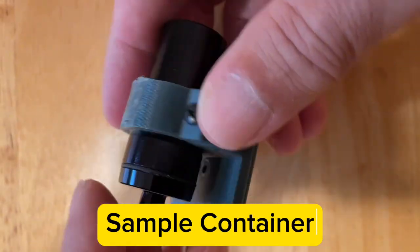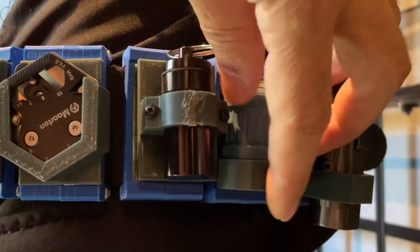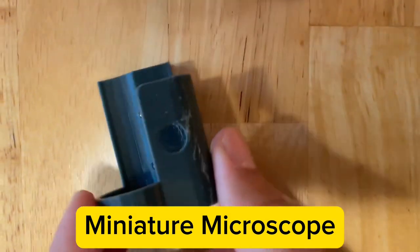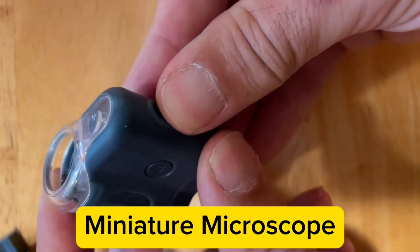Watertight aluminum container for collecting samples or holding important items. Mini microscope has UV light, internal illumination, a focusing dial, and it can magnify objects 20 times.